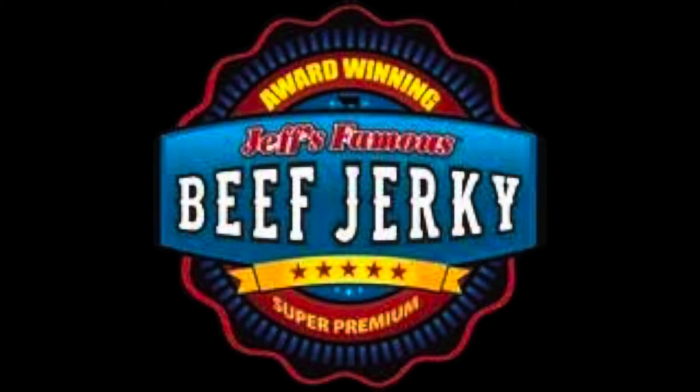When you open up the little P.O. Box and you look inside and you see that little key, that's always a good feeling. Because that means I got something. And what do I have? Well, I got yet another package from Jeff's Famous Beef Jerky.